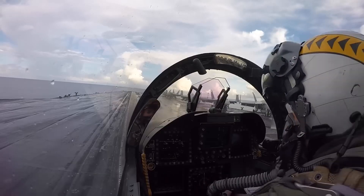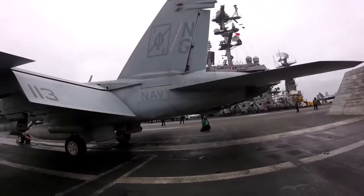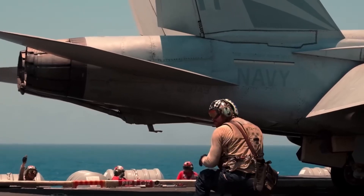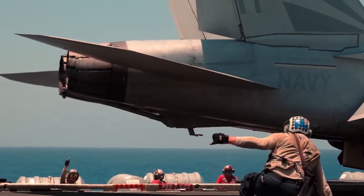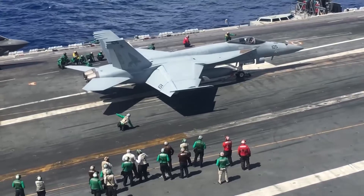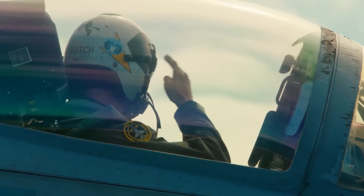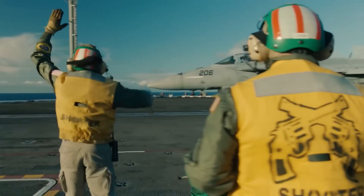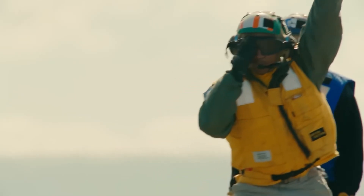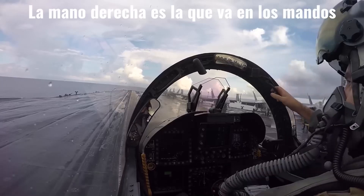The first action the shooter takes upon assuming control is signaling the pilot to maximize power using a specific gesture. Meanwhile, the pilot does a last check of the control surfaces. Right now, the Troubleshooters are kneeling beside the plane, ensuring all components are functioning properly. If all looks normal, they give a thumbs up and everyone nearby follows suit. After checking the control surfaces, the pilot greets the shooter, confirming the cockpit is ready for launch. The shooter returns the greeting and keeps his hand up so the pilot takes his hands off the controls — this is so he doesn't touch anything until the plane is in the air.